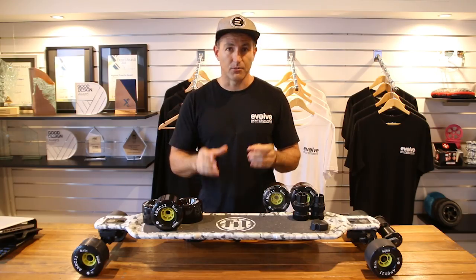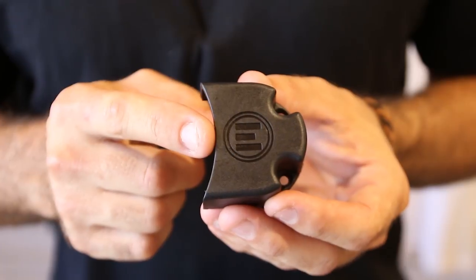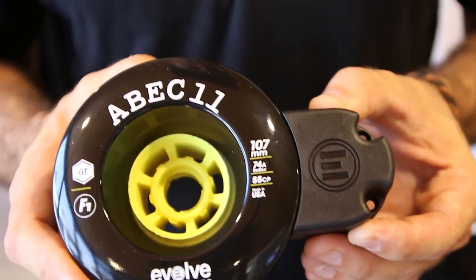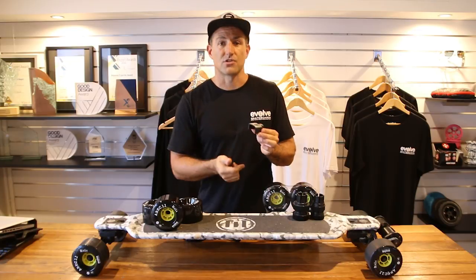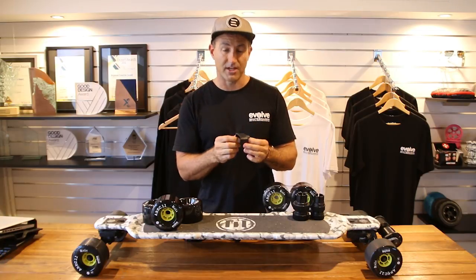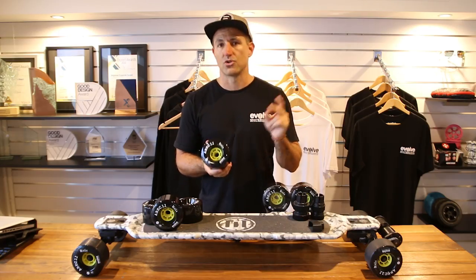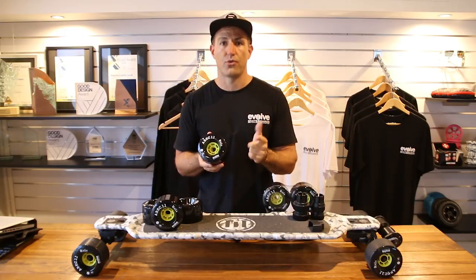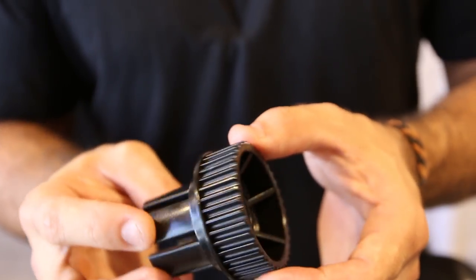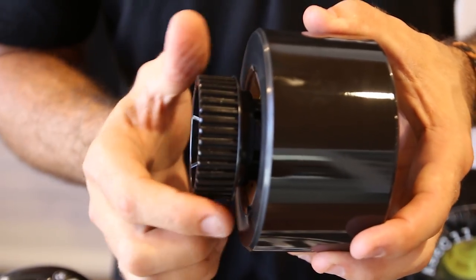One limitation we've found with this large wheel is that it touches the belt cover, because we designed the belt cover for our 97mm wheels only. You have to take the belt covers off; otherwise the wheel will touch the cover. We do have a solution — we've modified our belt cover and will have these available in the next two weeks. The ABEC wheels work with our Evolve drive gears: the 32-tooth, which is the smaller one, and the 38-tooth, which is slightly larger. It slots straight into both sizes, so it's compatible with both gears.